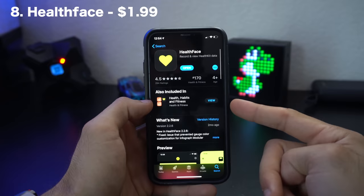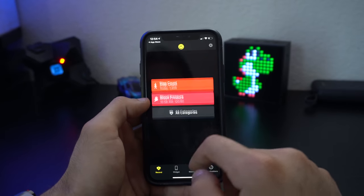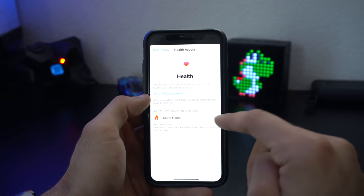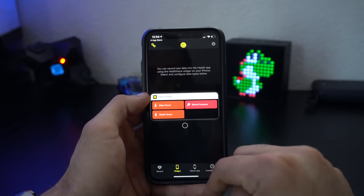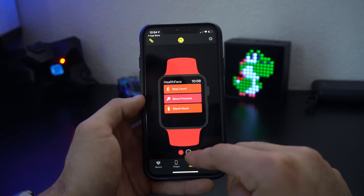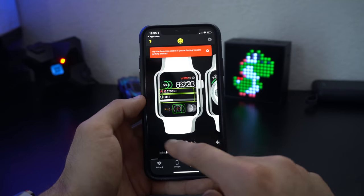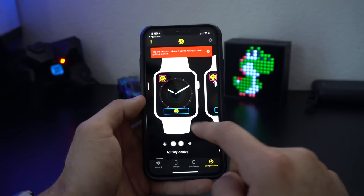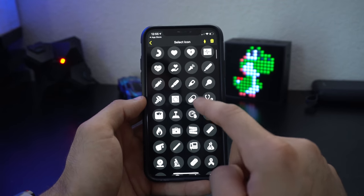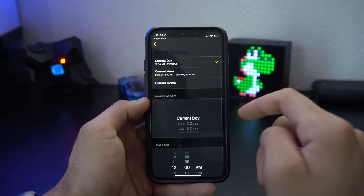Health Face is another app for personalized complications. Instead of just images, it gives you health-related numbers. In the phone app, you can create new rows for widgets, such as hourly stand data — just tap and grant permissions. You can change widget colors, and on the Apple Watch side, you can shuffle through different band styles to make it resemble your actual watch. The complication tab shows previews of all supported watch faces so you can pre-test how everything will look.